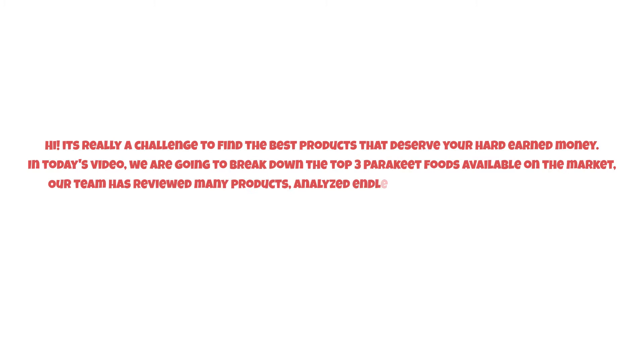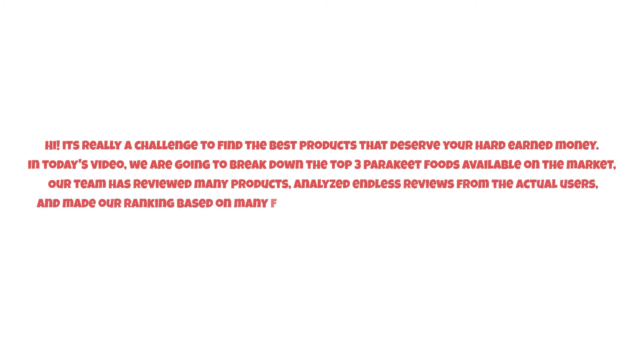It's really a challenge to find the best products that deserve your hard-earned money. In today's video, we are going to break down the top three parakeet foods available on the market. Our team has reviewed many products, analyzed reviews from actual users, and made our ranking based on factors such as price, quality, durability, performance, and the manufacturer's reputation.